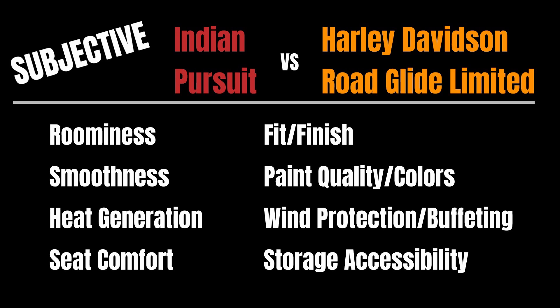That covers the by-the-numbers objective comparison between the Indian and the Harley on their fixed-fairing full touring motorcycles. But there's always more to the story. When you're out shopping, look at things that are more subjective. It can be hard to test ride everything since inventory is limited, but definitely take a look at both bikes — they're both incredible. Consider roominess: which bike fits you best and feels right for you.